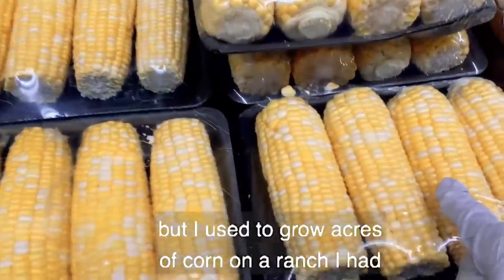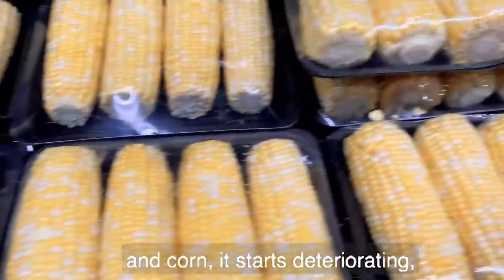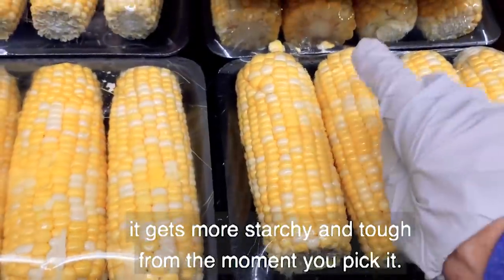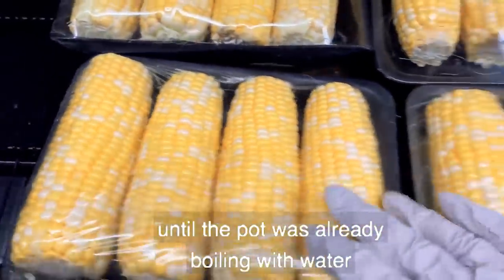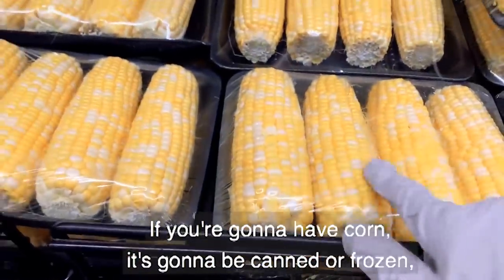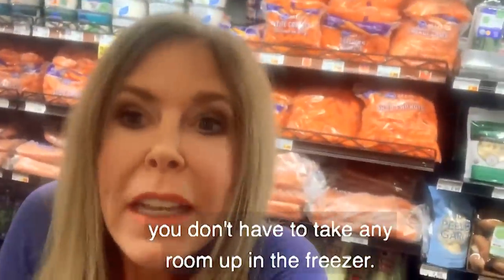You may not know this about corn, but I used to grow acres of corn on a ranch I had. Corn starts deteriorating — it gets more starchy and tough from the moment you pick it. We wouldn't pick our corn until the pot was already boiling with water, and that is no joke. If you're going to have corn, it's going to be canned or frozen, and I suggest canned, because canned corn doesn't take up any room in the freezer.